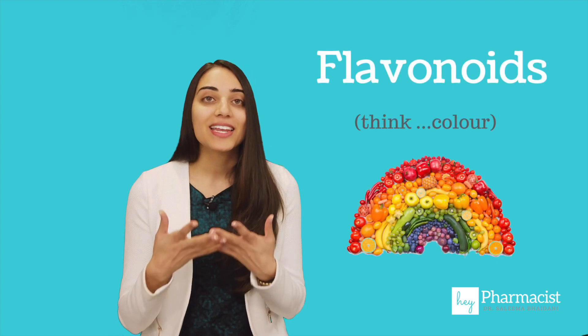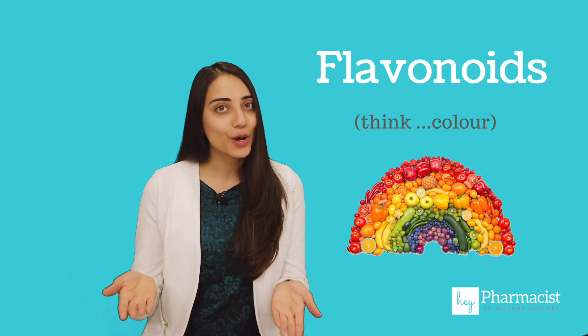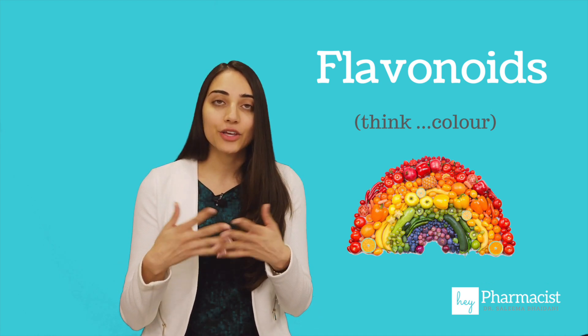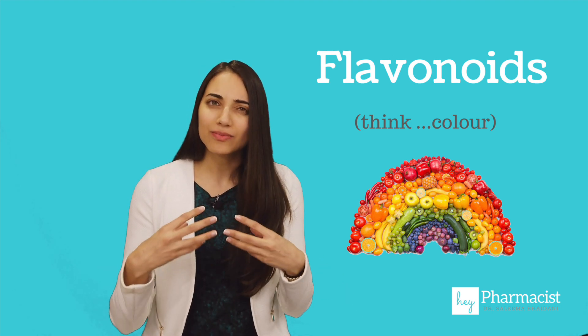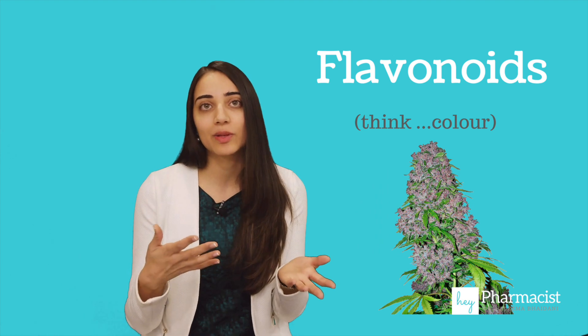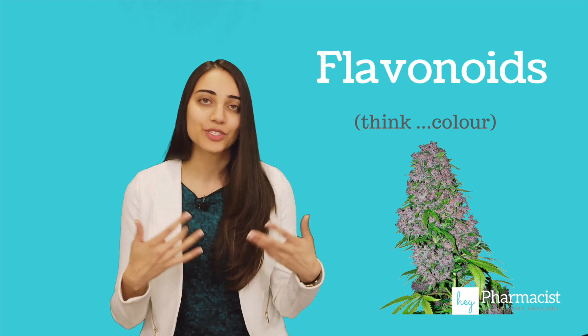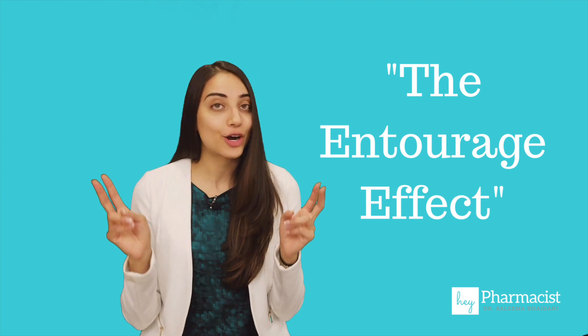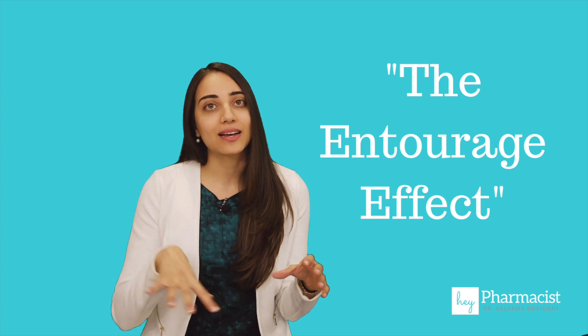Next we move on to flavonoids. Just like terpenes, flavonoids are not unique to the cannabis plant — hence why they're called non-cannabinoids. You'll find these in many different types of flowers or foods that we eat, and they lead to the pigmentation we see in the cannabis plant and other things, such as the blue in blueberries or the red in raspberries. Most of these non-cannabinoids work synergistically with the other chemicals found within the plant — this is known as the entourage effect, which I'll get to towards the end of the video after we discuss all of the compounds.